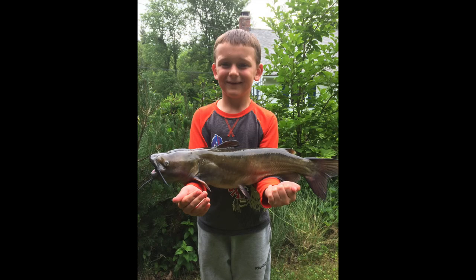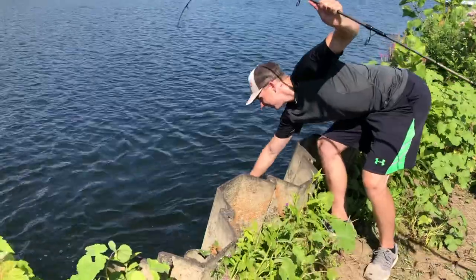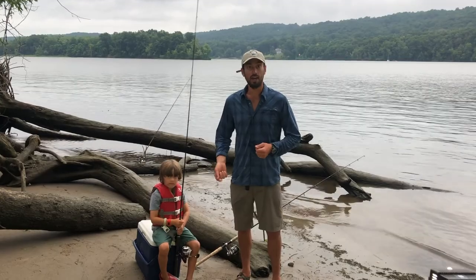Catfishing is a fantastic family-friendly activity to do. It's a great summertime fishery. Catfish are warm water fish so they're more active when the weather's warm. They are nocturnal, so to increase your chances of success, come out here at nighttime.